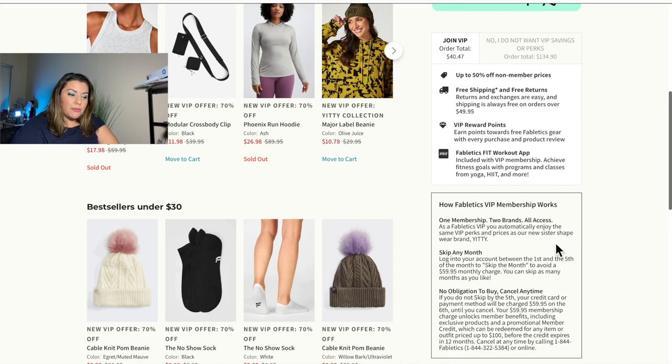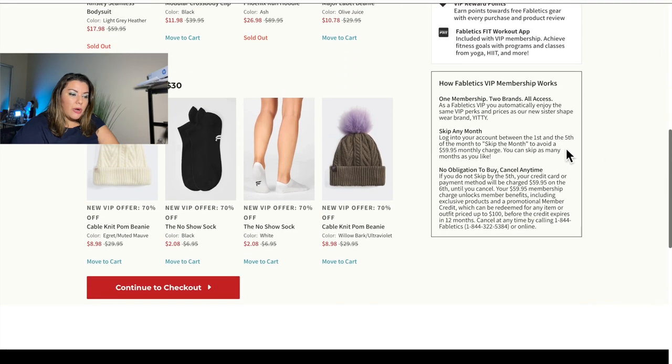With Fabletics, it's one membership with two brands — all-access for all Fabletics VIPs. You also automatically enjoy VIP perks at their sister shapewear brand, Yidi. You can skip months between the first and the fifth to avoid a $60 charge, and you can skip at any time. There's no obligation to buy and you can cancel at any time. If you do not skip, your credit card is charged $60 on the sixth, which unlocks membership benefits and can be redeemed for any outfit up to $100 before the credit expires in 12 months.